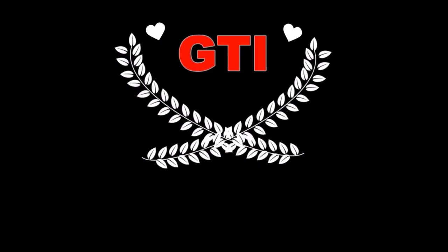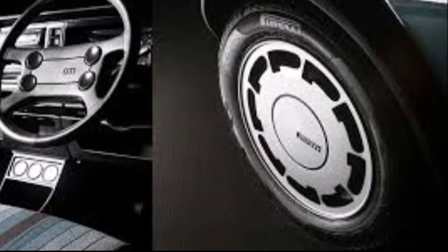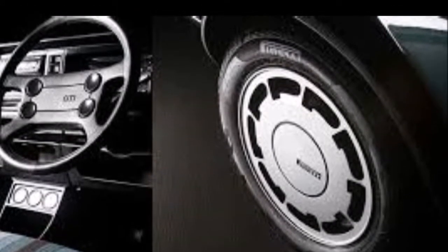Introduction of a legend: the Golf GTI made its debut in March of 1975, and the hot hatch was born.